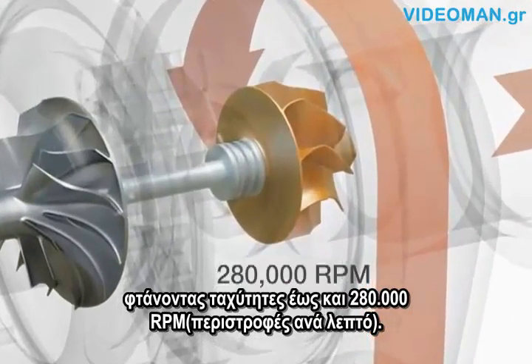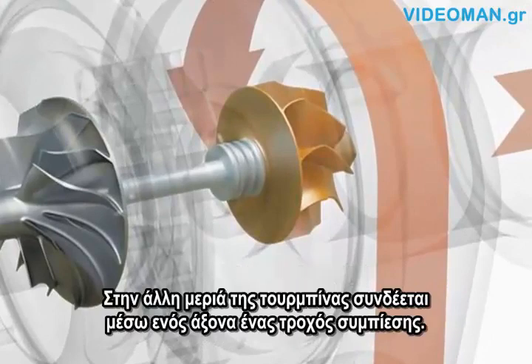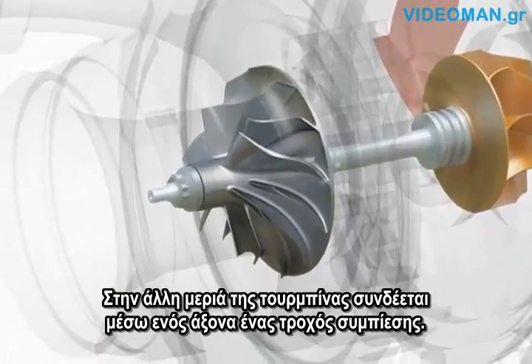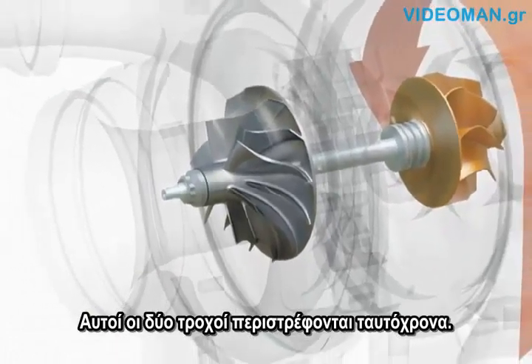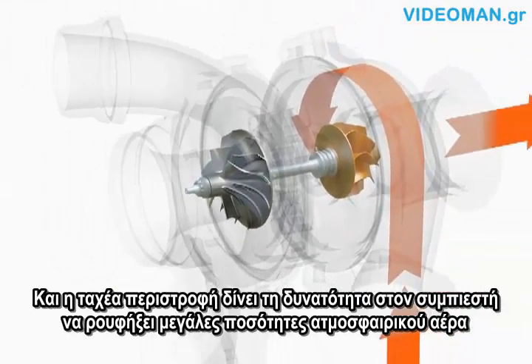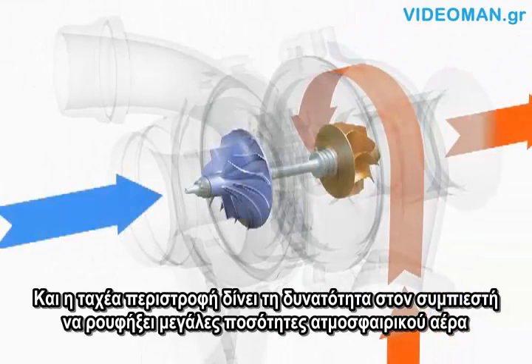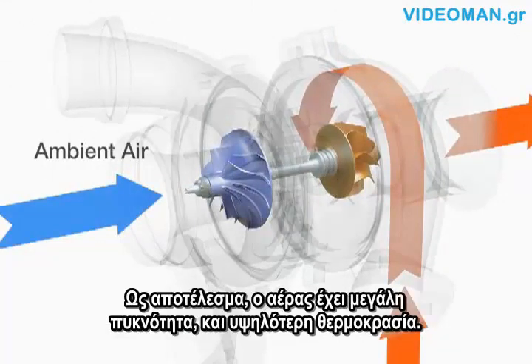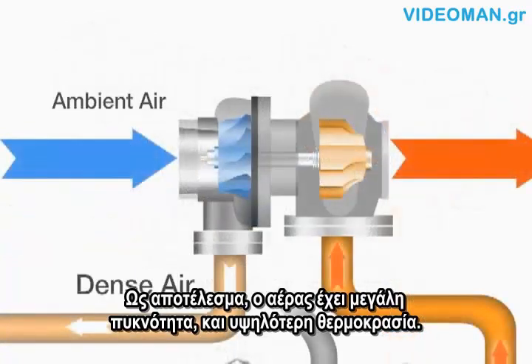of up to 280,000 RPM. On the other side of the turbine wheel, connected by a shaft, is a compressor wheel. These two wheels turn together, and the rapid spinning allows the compressor to suck in large amounts of ambient air and compress it.